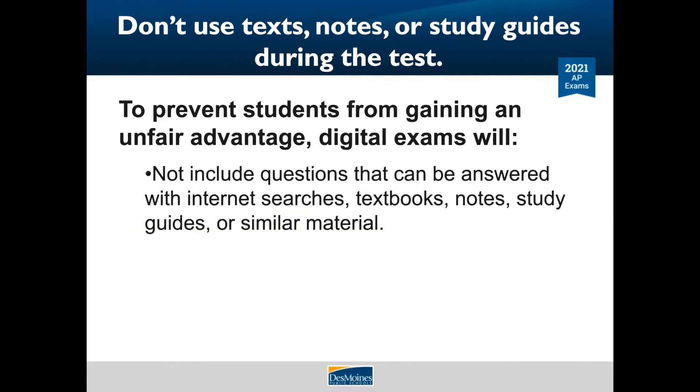Textbooks and notes are not permitted for digital exams administered in school. The College Board understands students taking digital exams at home may have access to these materials. To prevent students from gaining an unfair advantage, digital exams will not include questions that can be answered with internet searches, textbooks, study notes, study guides, or similar material. Your answers will be reviewed with plagiarism detection software and also reviewed with post-exam analysis to identify collaboration or the use of unauthorized aids.